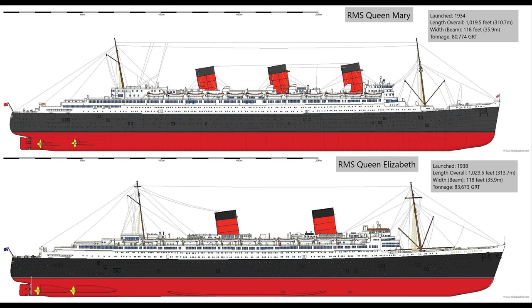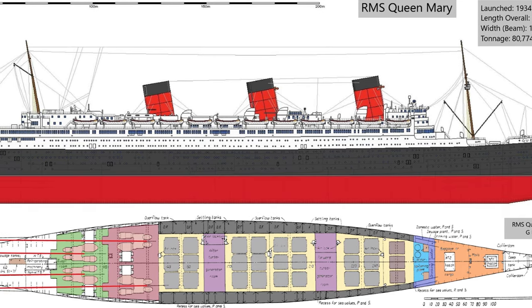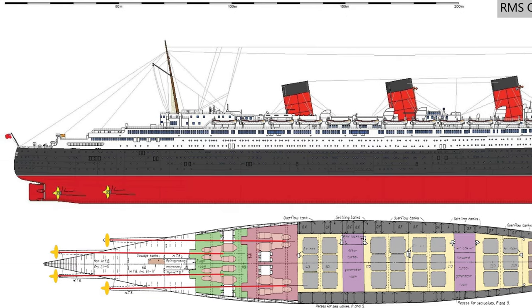They improved the hydrodynamics of the Lizzie's bow by making it more pointed and improving the efficiency of her propulsion plant. The Mary had 24 Yarrow boilers producing a steam pressure of 425 psi, and that steam was fed into the four sets of steam turbine engines the ship had.